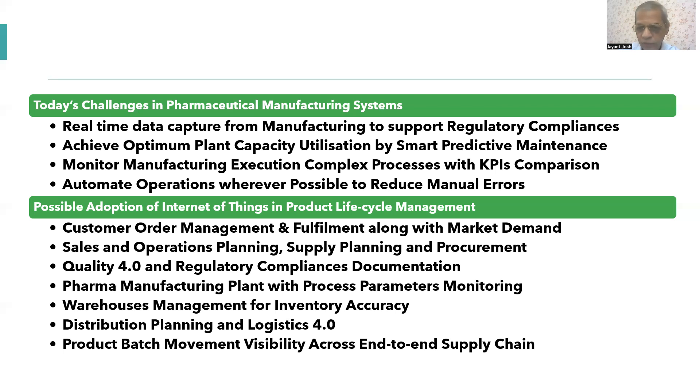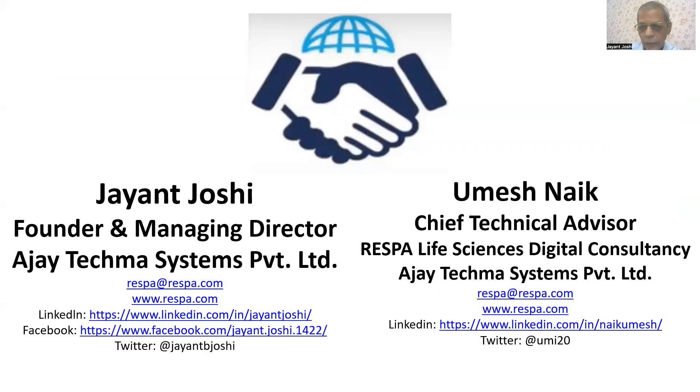In short, I have briefed you on the basic idea of how IoT can play an important role in achieving Pharma 4.0. If you need more information, feel free to contact us — my contact details are available. Please feel free to subscribe and share with your network so that more decision makers can learn about this and help achieve Pharma 4.0 quickly. Thank you, bye.